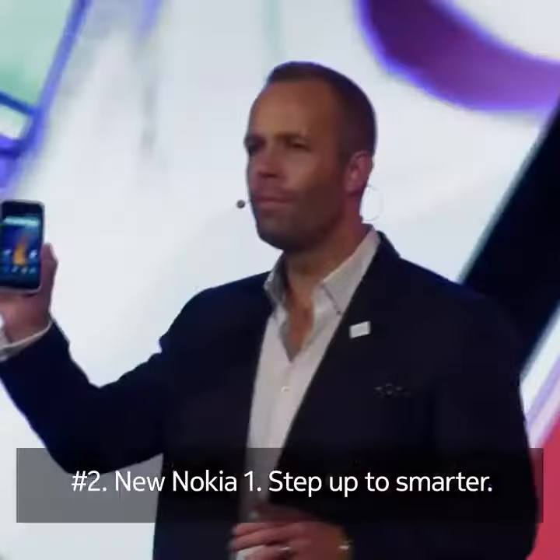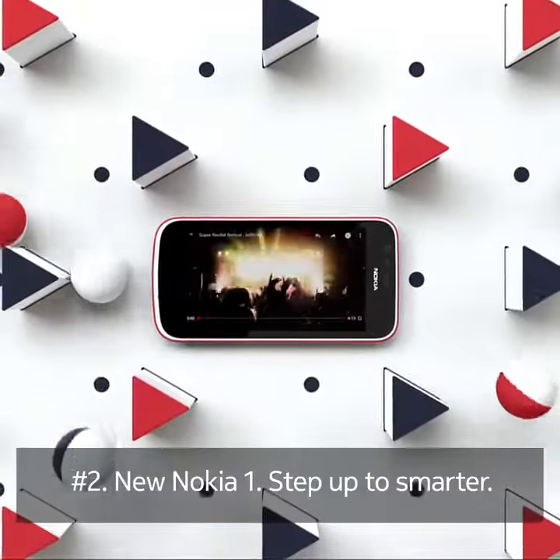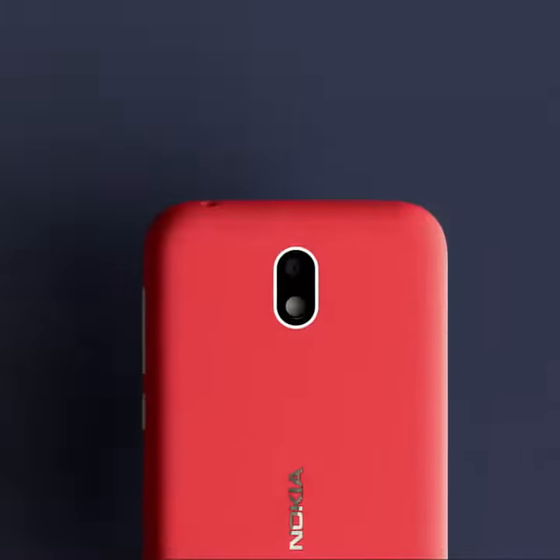Nokia One, our beautiful, most affordable smartphone. Nokia One features Android Oreo Go Edition. Nokia One will also feature Expression covers, giving you the freedom to express your personality.